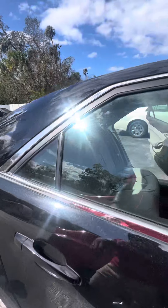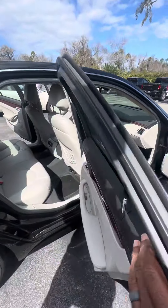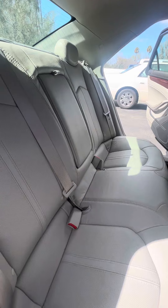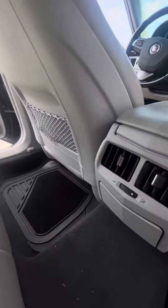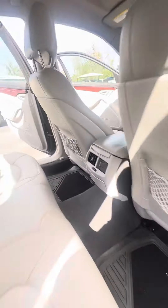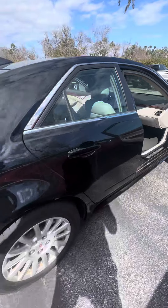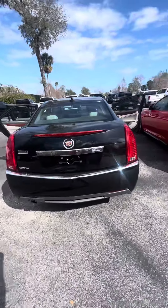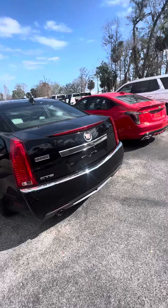Now we look at the second row. Power windows on the back doors. Let's look at the back seat — no rips, no tears, no damage to the seats, heating and cool vents in the back. This is a CTS Luxury looking for a new home. Backup camera.